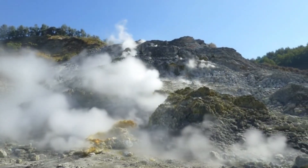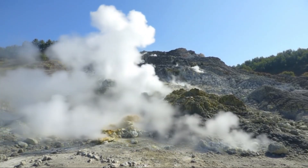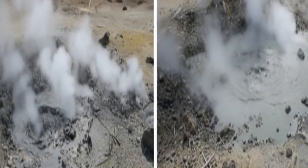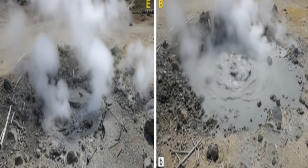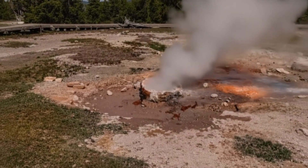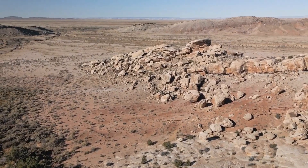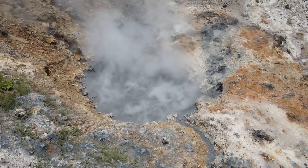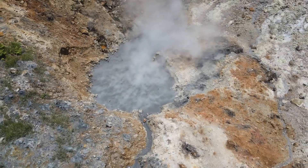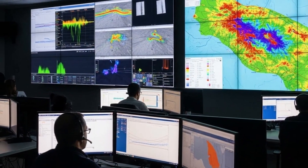Steam bursts at Pisarelli didn't just grow louder — they changed direction, tilting slightly toward the Solfatara slope as pressure inside the hydrothermal system redistributed. Thermal readings from recent days showed subtle but consistent increases, especially around the active fumaroles where temperatures already push past dangerous limits. When scientists compared the latest webcam frames to last month, they noticed each pulse was ejecting more vapor per second. Seismic logs showed microquakes occurring in tight clusters, almost like the ground was breathing with every steam burst.